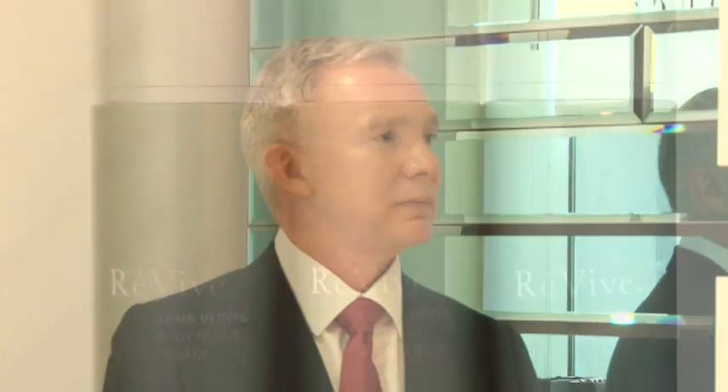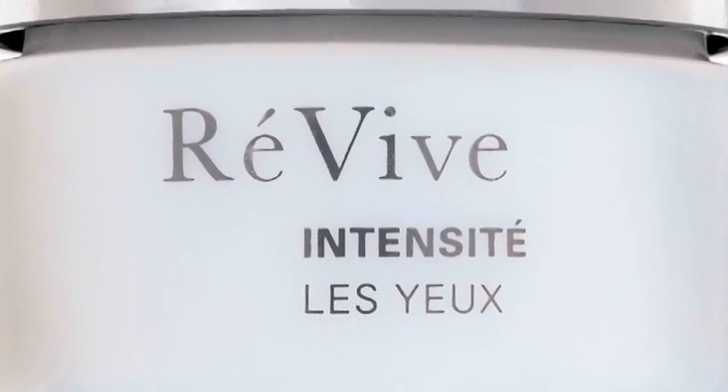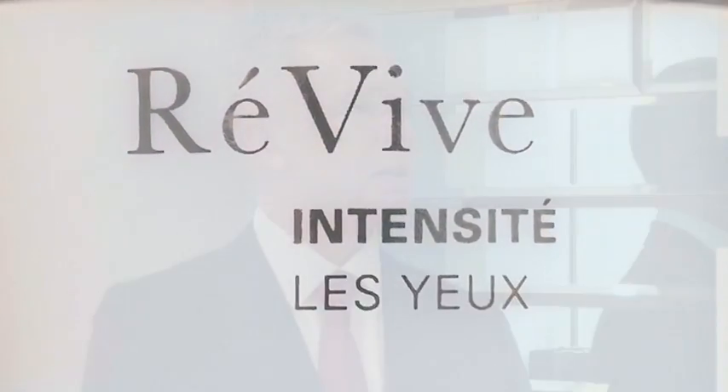Was it originally formulated as a burn cream? It was. Our original research, about the first decade actually, was looking at ways to speed burn wound healing and chronic wound healing. So certainly it had great applications for the beauty industry. It did. In fact, the whole concept for Reveve was to marry the beauty industry to the biotechnology industry.